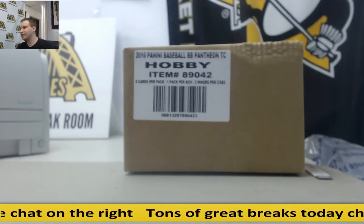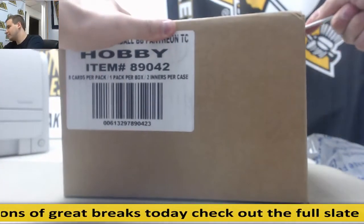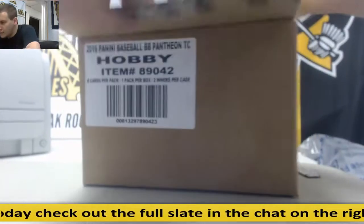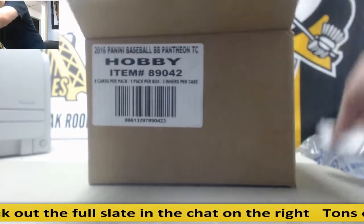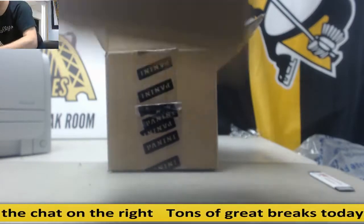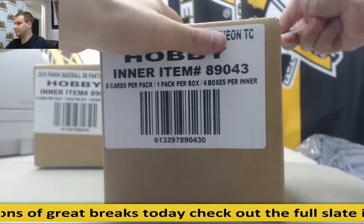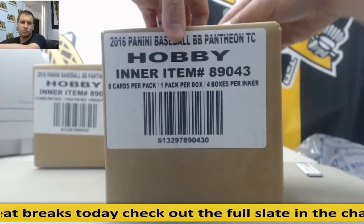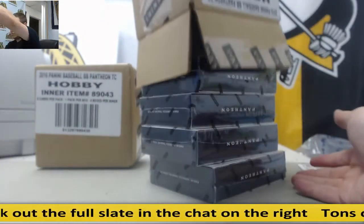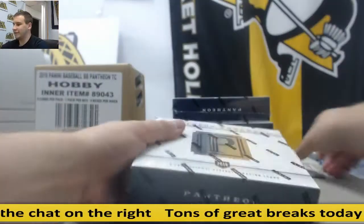Alright, we've got a live break for Rob. We're going to do an 8-box case this time of Pantheon Baseball. Good luck buddy. We're going to start with this one. Let's see what's in this master case.